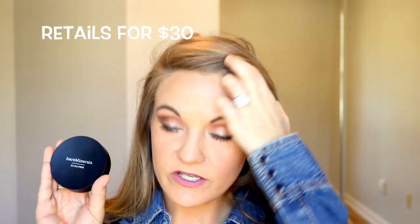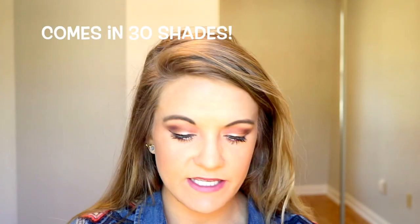This foundation retails for $30, which is pricey. I'm in the color Camel, number 17. This would be good for y'all out there that have warm undertones and medium to tan skin.